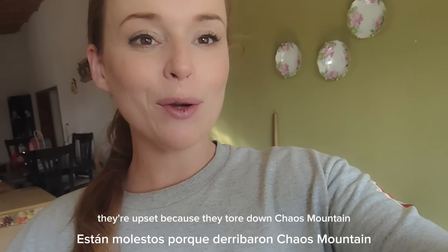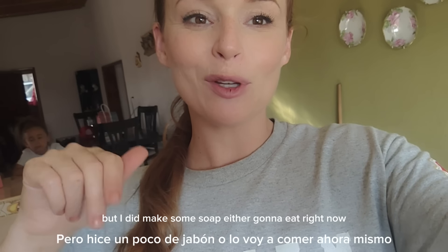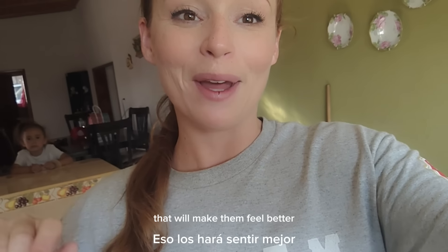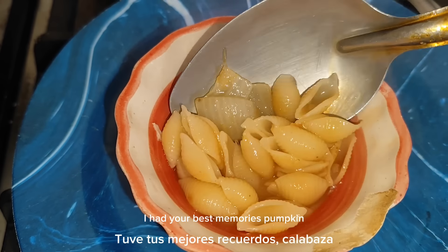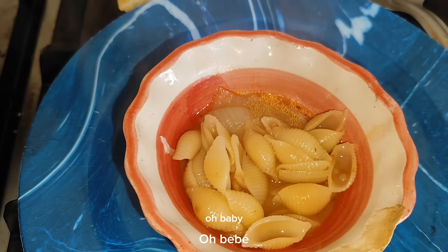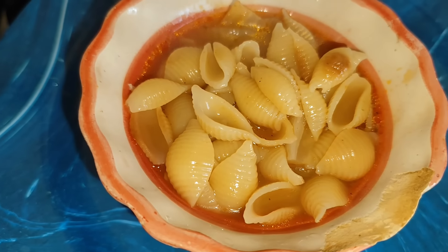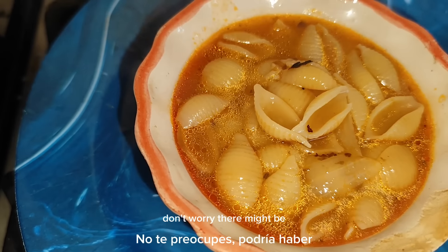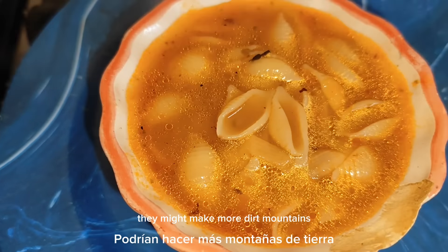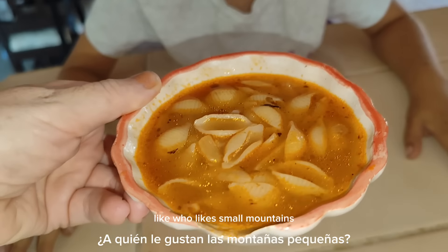The kids are back inside. They're upset because they tore down Chaos Mountain — the dirt mound the workers moved. I did make some soup so they're going to eat right now, that will make them feel better. Don't worry — they might make more dirt mountains. Who likes small mountains anyway?